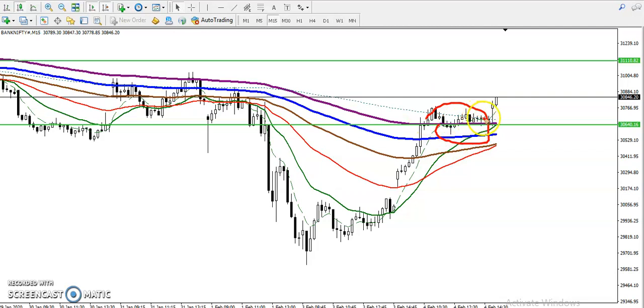Right now price is targeting toward 31,100. If you have a position here, you need to close your position around 31,100. I hope you enjoy this video — if you like it, please like and subscribe. Thanks for watching.